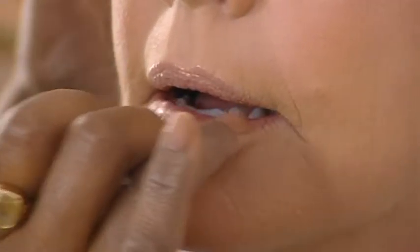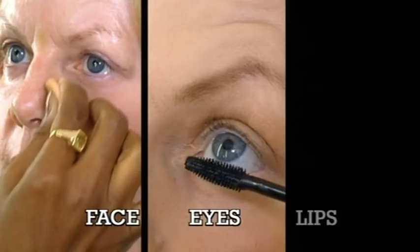Beauty in a flash — take a look. Oh, wow. Can you come home with me? So if, like Cathy, you're short of time in the morning, remember getting made up can now be as easy as cheeks, eyes, lips.